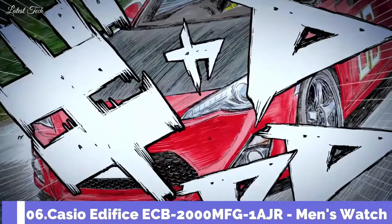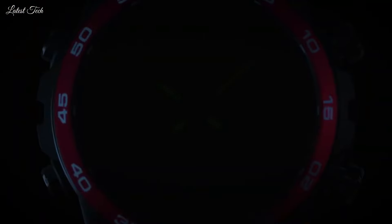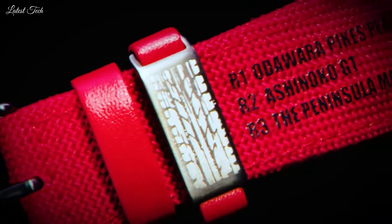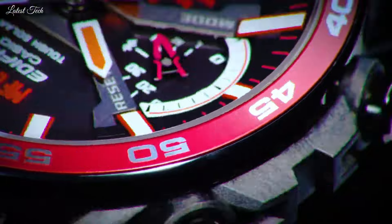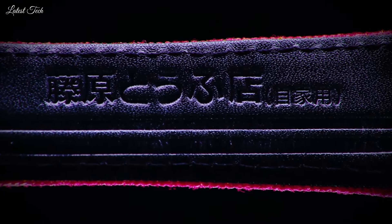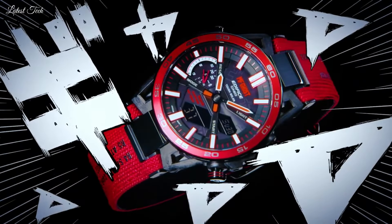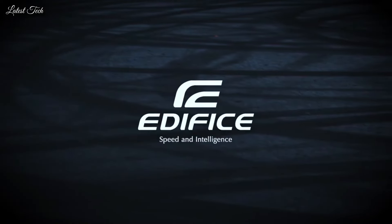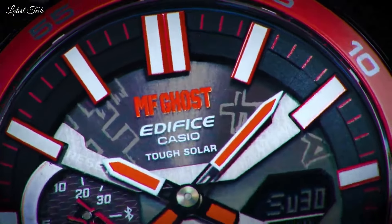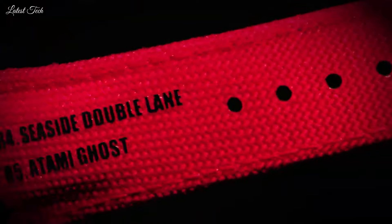Number 6: Casio Edifice ECB-2000MFG-1AJR Men's Watch. It is equipped with Japanese solar quartz movement and 5.698 caliber. Resin, stainless steel, aluminum IP-coating case of round shape. Case dimensions are 47.8mm in diameter and 11.4mm in thickness. Display type: analog digital. This timepiece has sapphire anti-reflection coating glass, 100m water resistance. Features equipped: Bluetooth, world time, countdown timer, backlight, perpetual calendar, chronograph, alarm, power reserve indicator, date, day, month.